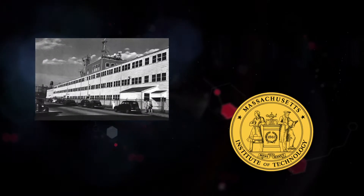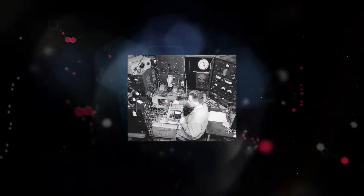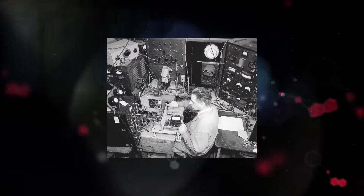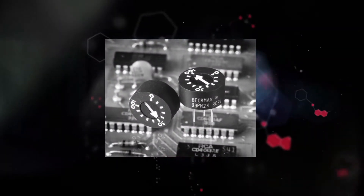In 1942, Dr. Beckman received a mysterious phone call and invitation to travel to Boston for a meeting at MIT's Radiation Laboratory, home to the then-top-secret radar effort. MIT needed precision electronic components, namely potentiometers.